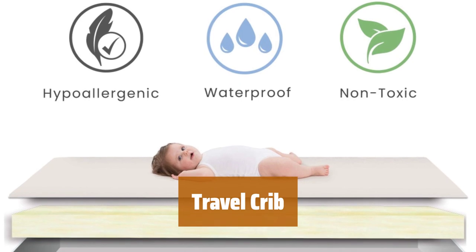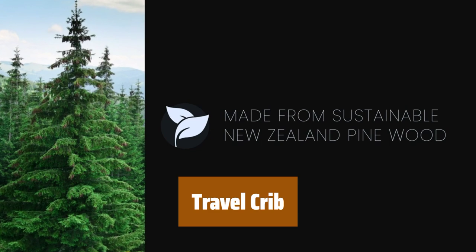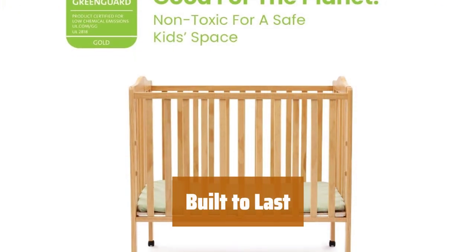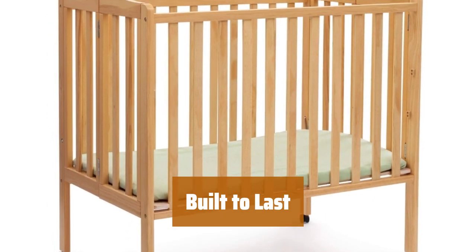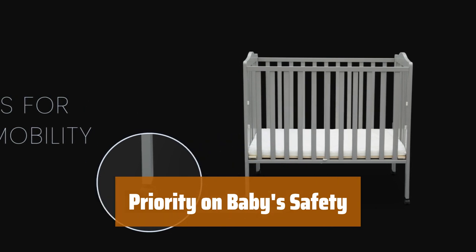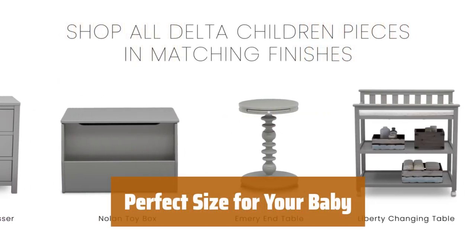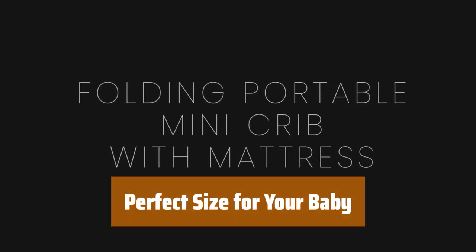Number 2. This crib with casters is perfect for easy mobility. It folds flat for travel and storage, with the mattress conveniently stored inside when folded. With two mattress height adjustments, this crib can grow with your baby as they begin to sit or stand. Strong wood construction ensures durability. Easy assembly included. JPMA certified to meet safety standards, this crib is tested for lead and toxic elements and meets or exceeds all government safety standards. Measuring 39 inches in width, 25 inches in depth, and 37.25 inches in height, this crib has two mattress heights to keep up with your growing baby.